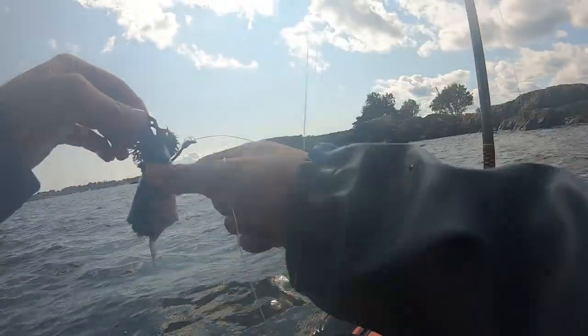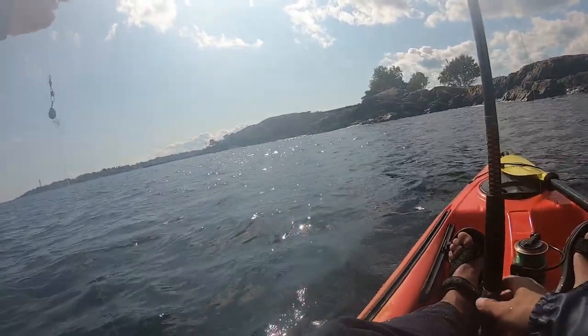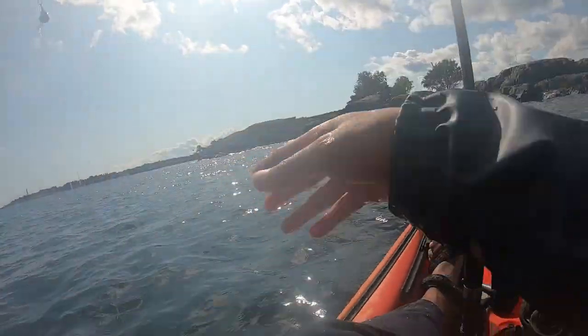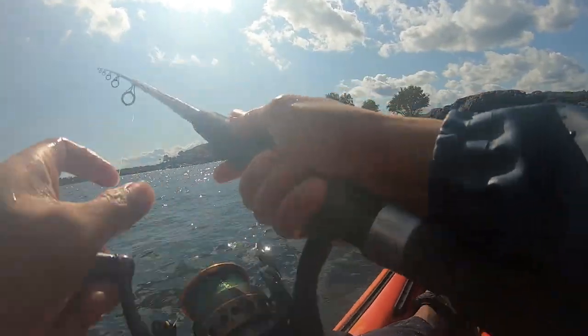I then spend the next half of my kayak fishing trip hunting for striped bass. A bluefish tore off most of the live mackerel I was using as live bait and left me with the head. I knew it was a bluefish because they have sharp teeth that can cut a mackerel clean like a sharp blade. I did not let that stop me from hunting for striped bass and continued to troll the head on the hook.